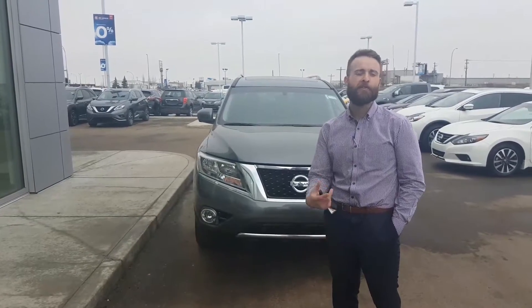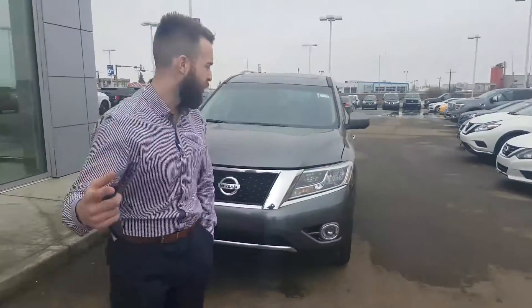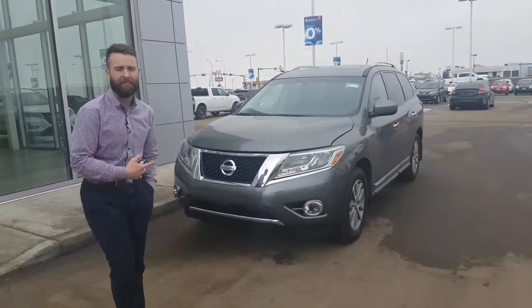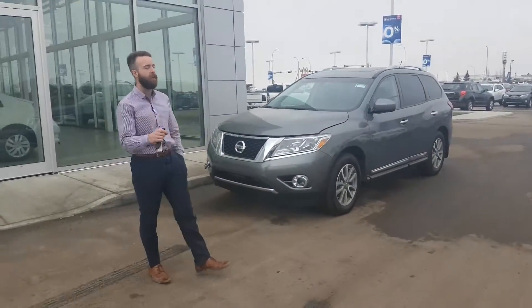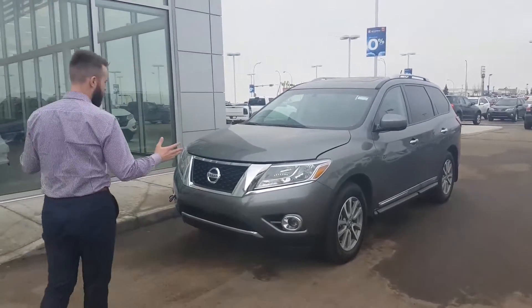Hey, it's Jordan Corpy here at LA Nissan. I just want to put a face to the name so you know exactly who you're dealing with. I thought I'd show you a quick personalized video walkaround the 2015 Nissan Pathfinder SL TAC package. I'll show you what that means in a little bit. So without further ado,